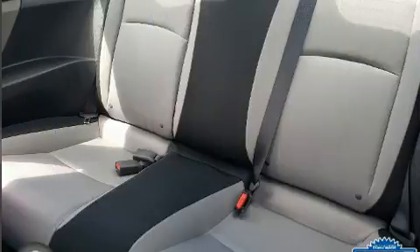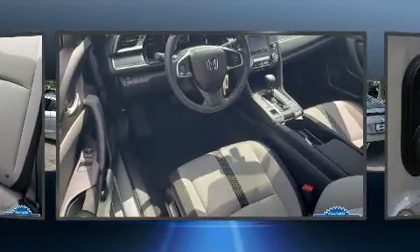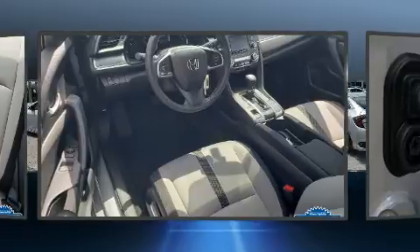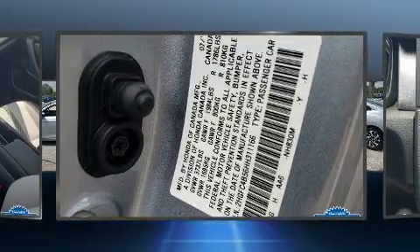Comfort and convenience were prioritized within, evidenced by amenities such as a tachometer, an outside temperature display, fully automatic headlights, remote keyless entry, and one-touch window functionality.